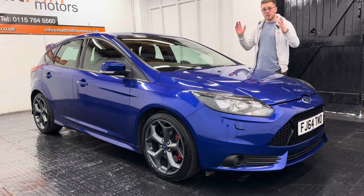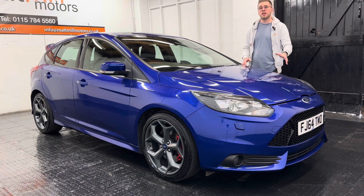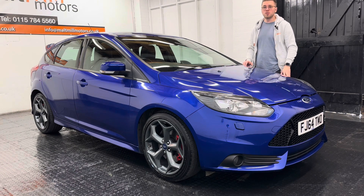That shows in the condition as well — overall it's very tidy. There might be the odd minor mark on the exterior as you would expect for any car of this age and mileage. The interior is very tidy and all in all a tidy motor.